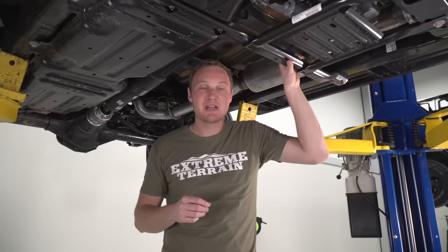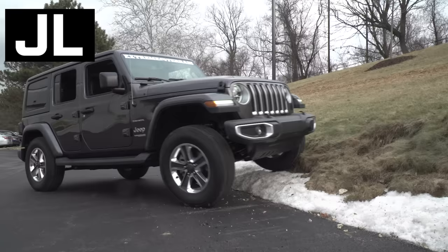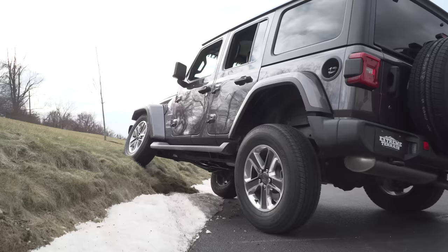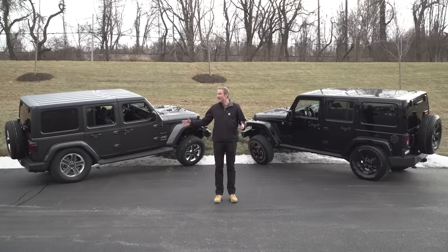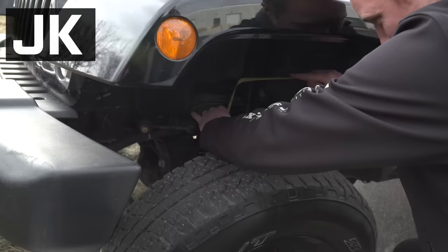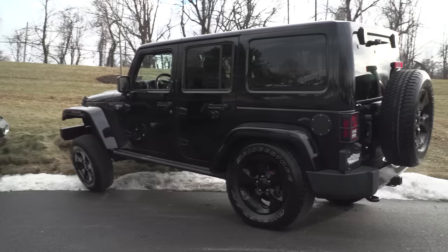Now I want to flex these things a little bit and take some measurements so you can see what type of articulation the JL has versus the older JK. We disconnected the sway bars on both and brought them out in the parking lot to see how much they would flex before pulling that fourth tire off the ground. I suspected they would be similar, being that they both have the same five-link suspension. It does look like they're pretty much exactly the same — measuring from the bottom spring perch to the top of the stretched outside, you get about 13 inches on both Jeeps. From the factory they're both going to flex and articulate in pretty much the same way. We'll have to wait and see what the aftermarket does when they're able to catch up to the new JL with lift kits and suspension parts.